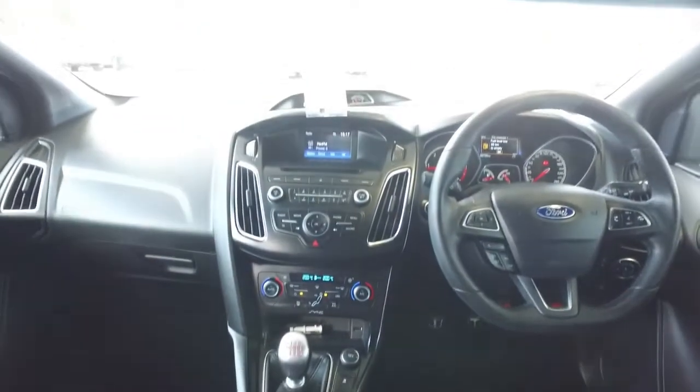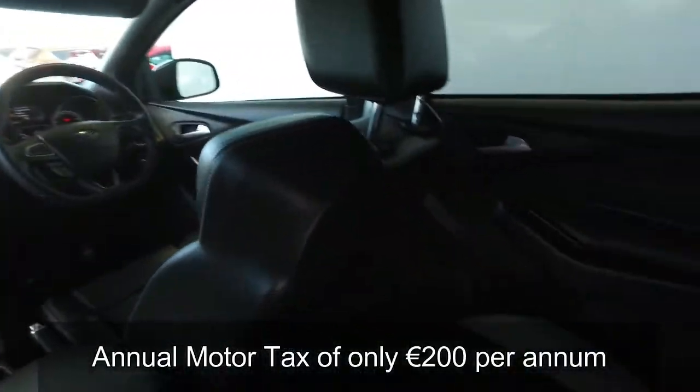For all the power of its 180ps engine, the annual road tax is still only €200.